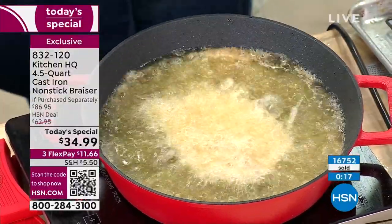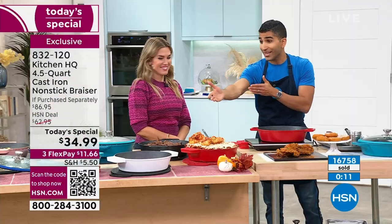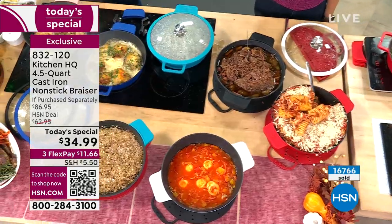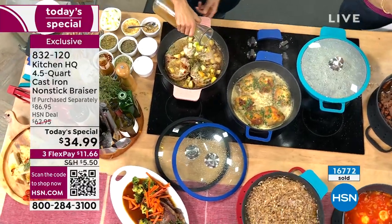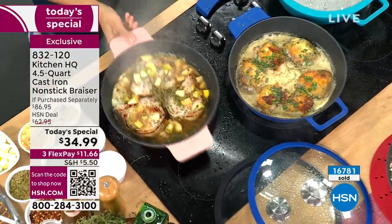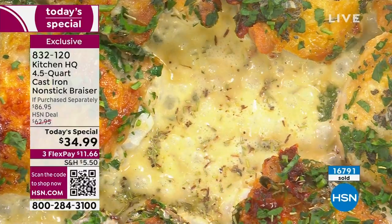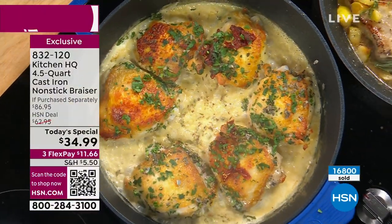This is old school grandma's cast iron but with the convenience of nonstick, and it looks great to take from oven to table. Most of you are buying multiples — one for your home, one for mom and dad, one for that college grad, friend, or neighbor having a housewarming party. Be the hostess that brings a meal and says, hey, I want you to keep the pan. Today we're sending everything home to you for $11.66. There's no risk — if you don't love it, you can send it back. We've now sold over 16,800.